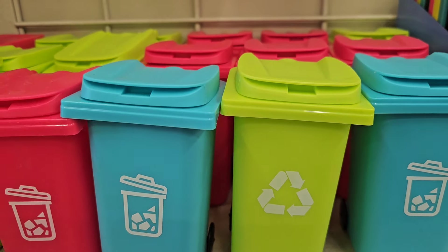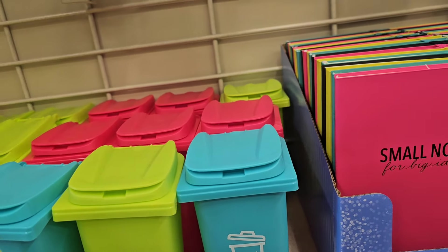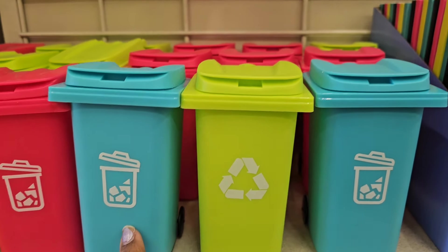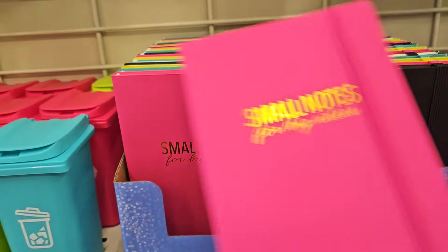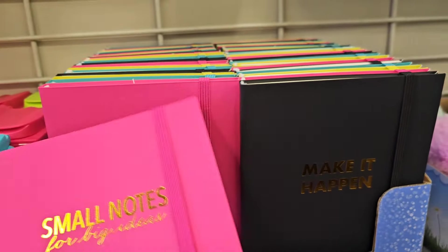Here they have these pencil holders — this is what they look like, they got little wheels in the back. So they got that green, they got that pink, and they got this beautiful aqua color. But here they also have the notebooks — these are cute small notes for big ideas, and it's got a binding to it.